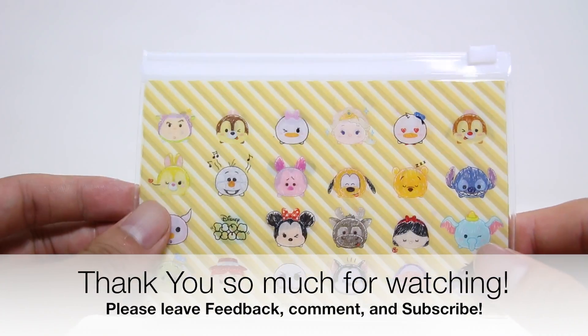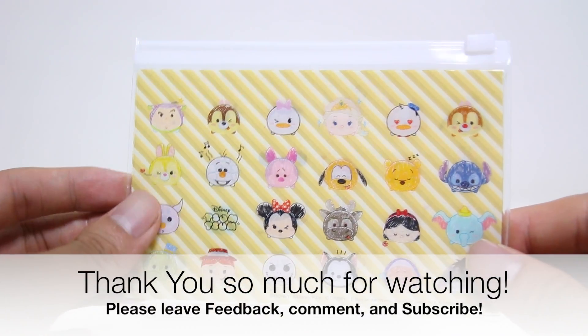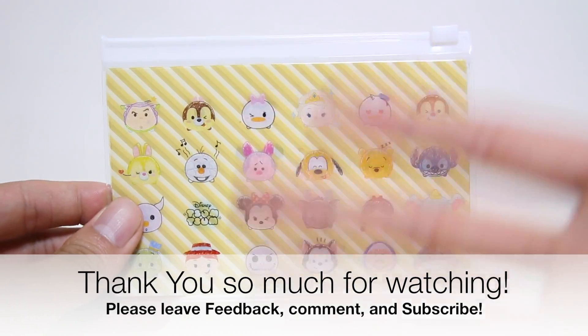I would like to leave your feedback, comment, and subscribe on this channel. Thank you so much. Bye bye, uki uki.